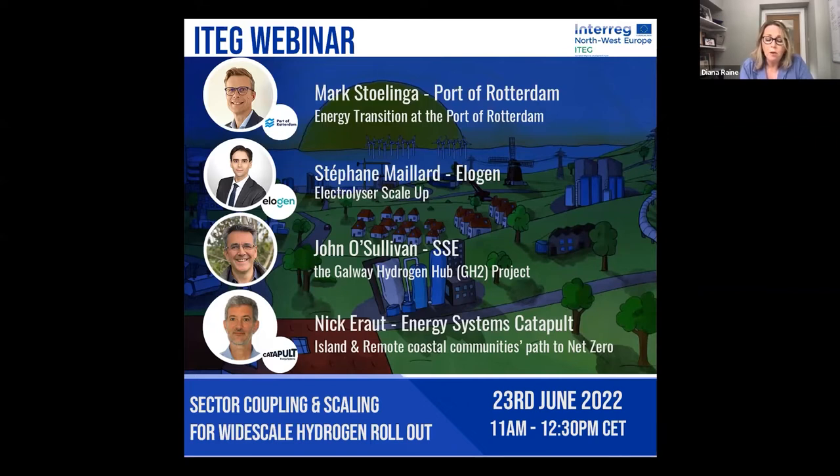This morning, we're going to hear about ambitious initiatives evaluating whole hydrogen ecosystems at different scales, and consider how coupling supply and demand can help drive down the cost of hydrogen. We'll also look from the electrolyser perspective on how cost reduction can be achieved. Our first speaker is Mark Stollinger from the Port of Rotterdam - a chemical engineer who spent his early career in the industrial gas business, held techno-commercial positions in China and India, and recently joined the Port of Rotterdam as business manager focused on hydrogen and infrastructure.